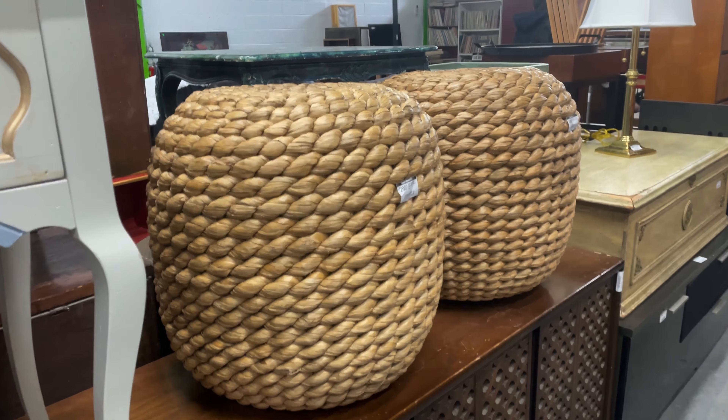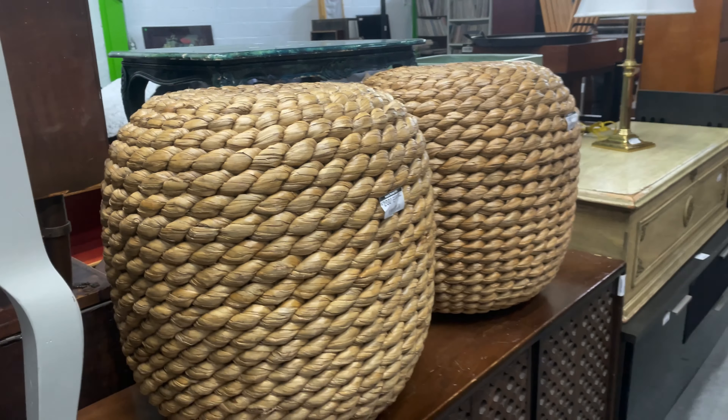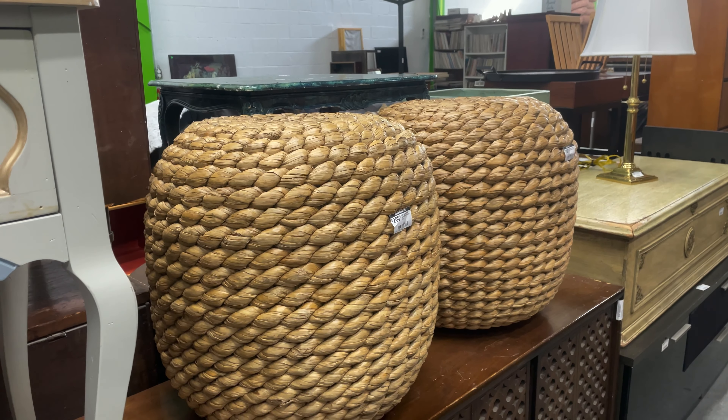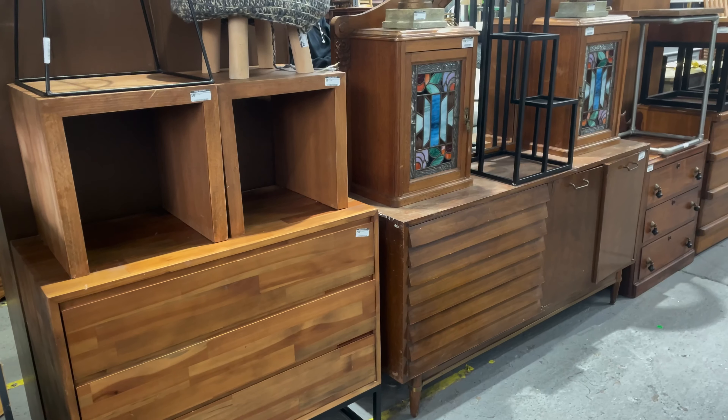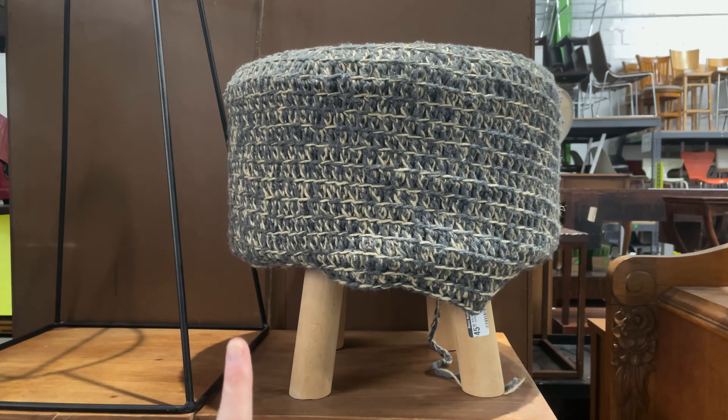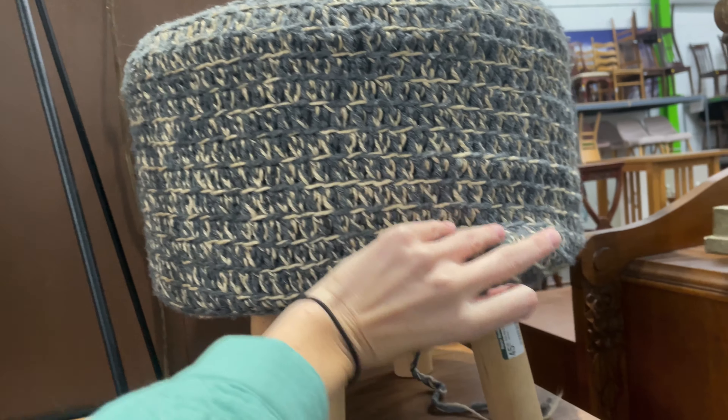They're asking 50 for this stool. They have yellow sticker items that are highly negotiable. They also have these big sturdy wicker stools, but they want 200 for them, which is a little out of my budget — and I think they might be a little too bulky. Look at all this mid-century modern furniture.